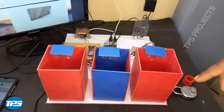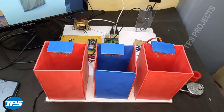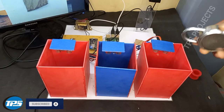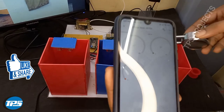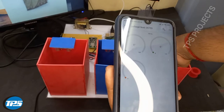Now we can see the monitoring system that works in the Blynk app. Now I am introducing the metal object into the system.